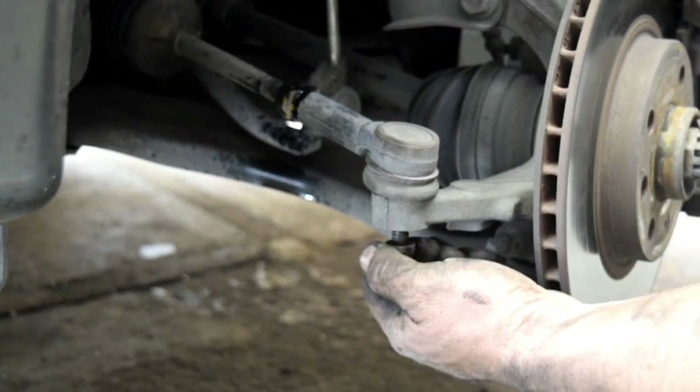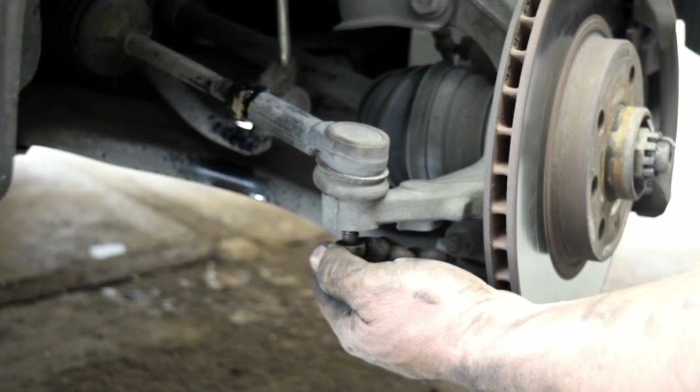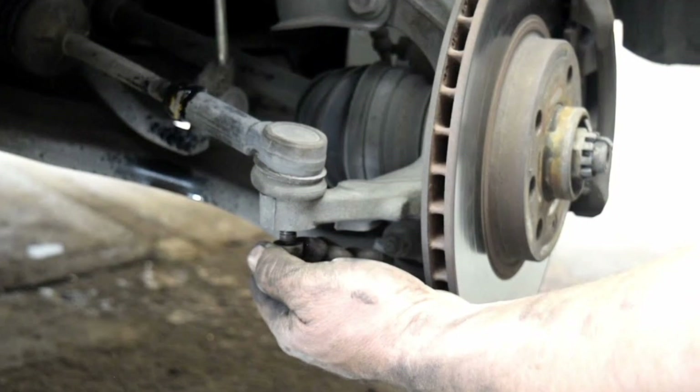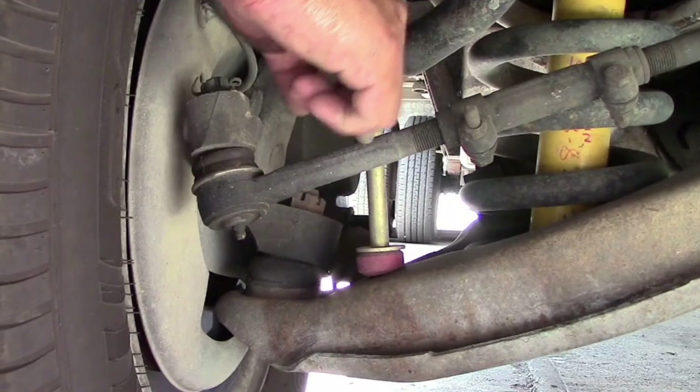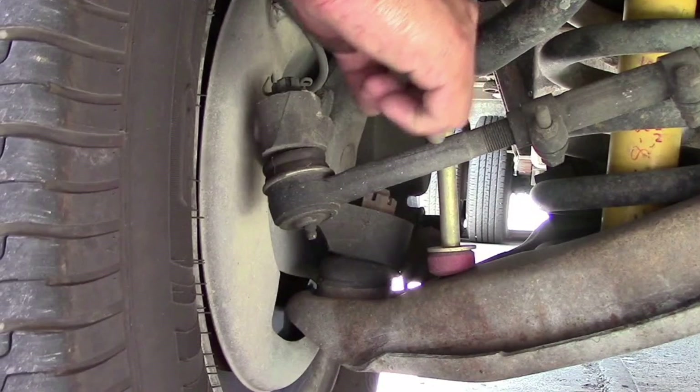The steering ends of a car can suffer wear over time and use, which can cause loss of steering precision, vibrations in the steering wheel, or strange noises when turning. It is important to perform regular maintenance on the steering system to ensure its proper functioning and safety.